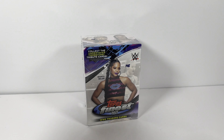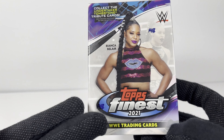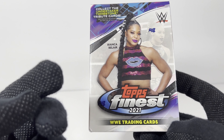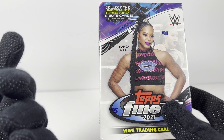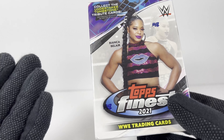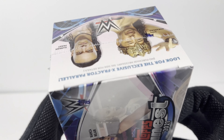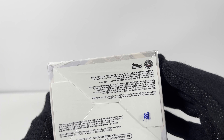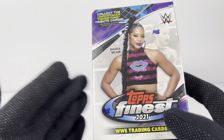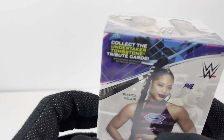Hey everybody, welcome to another unboxing. This time around we have a Topps Finest WWE 2021. I'm not sure what Topps Finest is because I feel like I've probably opened up three different types of Topps WWE cards — regular WWE cards, the women's division series, and the heritage vintage-looking cards. I want to say this is probably the last set of Topps WWE cards because Panini got the rights — there is a 2022 series from Panini out in stores now that my buddy told me about, so I'm going to have to look out for that.